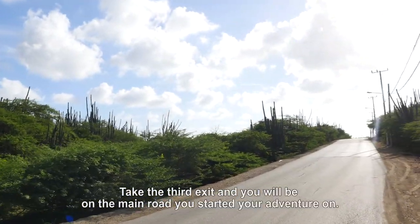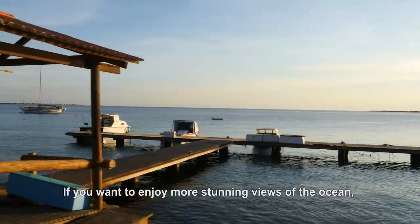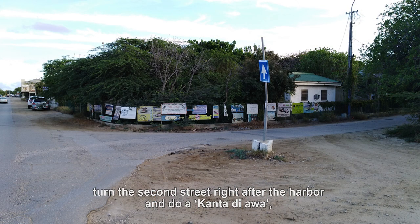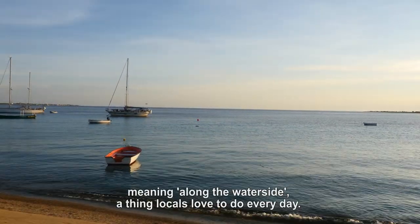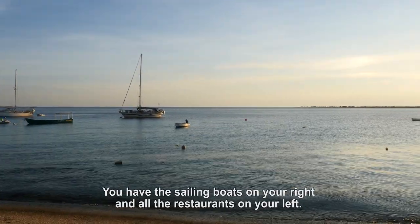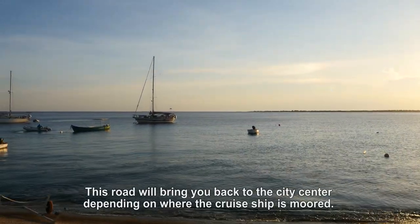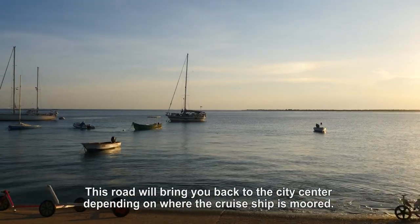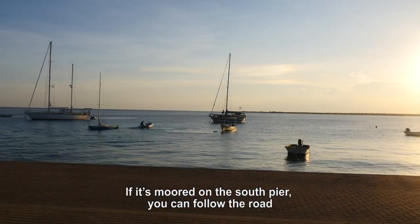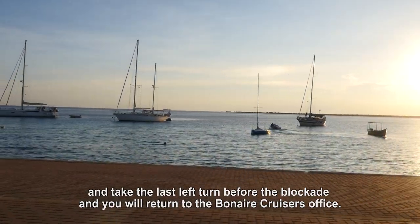Take the third exit and you will be on the main road you started your adventure on. If you want to enjoy more stunning views of the ocean, turn the second street right after the harbor and do a kanta diawa, meaning along the waterside — a thing locals love to do every day. You have the sailing boats on your right and a lot of restaurants on your left. This road will bring you back to the city center. Depending on where your cruise ship is moored, you have to take a different route. If it's moored at the south pier, follow the road and take the last left turn before the blockade and you will return to Bonaire Cruisers.